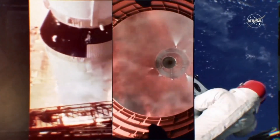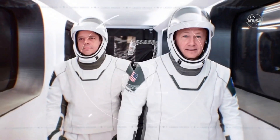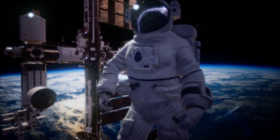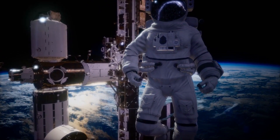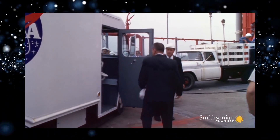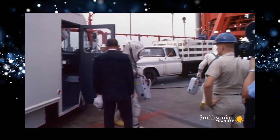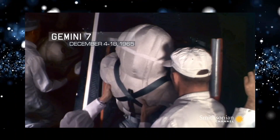The space suit also contains water to drink during spacewalks. But the first space suits were not even close to this level of sophistication. NASA's first space suits were developed for the Mercury program — the first time NASA astronauts flew into space. These simple suits were based on pressure suits worn by US Navy pilots. Astronauts did not go on spacewalks then; the Mercury suits were worn only inside the spacecraft.